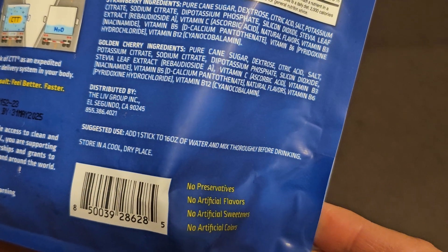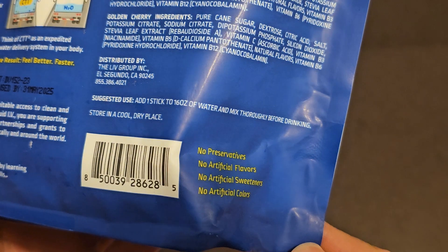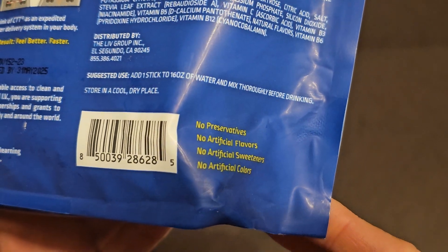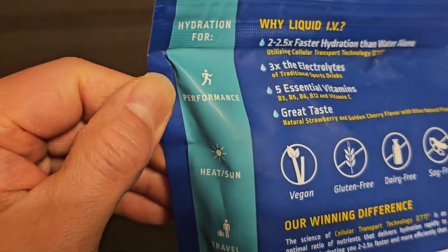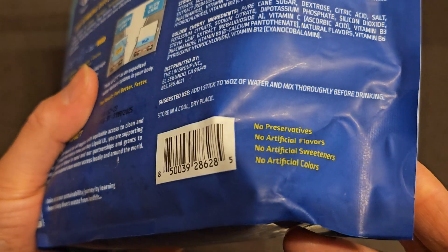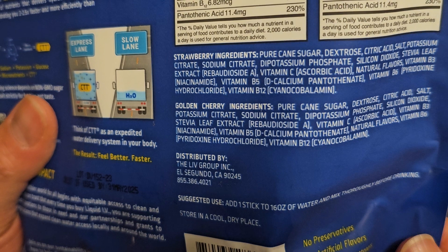Suggested use: add one stick to 16 ounces of water and mix thoroughly before drinking. Store in a cool, dry place. No preservatives, no artificial flavors, no artificial sweeteners, no artificial colors. You can see the performance, heat and sun, travel, and wellness usage categories.